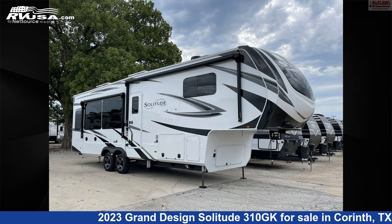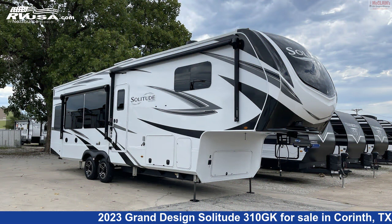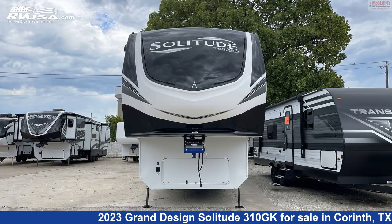This 2023 Grand Design Solitude 310GK is a fifth-wheel RV. It is located in Corinth, Texas 76210 and is offered for sale by McLean's RV Superstore.